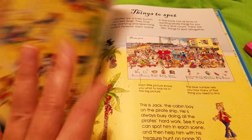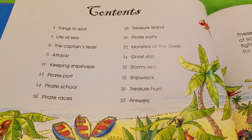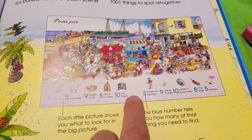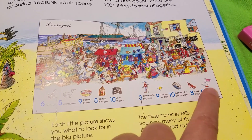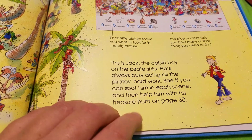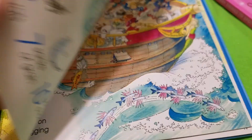A Thousand and One Pirate Things to Spot. In the front here you can see the table of contents of all the different themes of the puzzles that you're going to work your way through. It explains what you're going to be doing — the blue number tells you how many, and next to it tells you what exactly you're looking for, with a little picture. It has a little story about Jack the Camden Boy on the pirate ship. So it's kind of like a Where's Waldo.